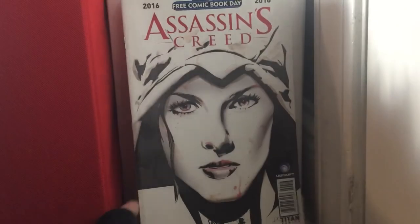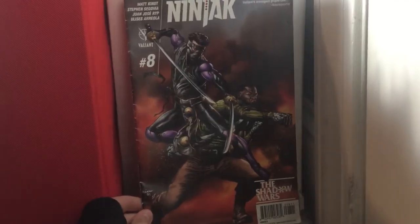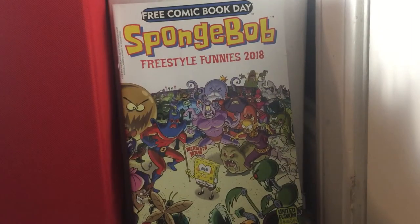Assassin's Creed Free Comic Book Day — wasn't really impressed with that one. It's from my first Free Comic Book Day. Ninjak issue 8 — pretty cool book. SpongeBob Freestyle Funnies Free Comic Book Day 2018.